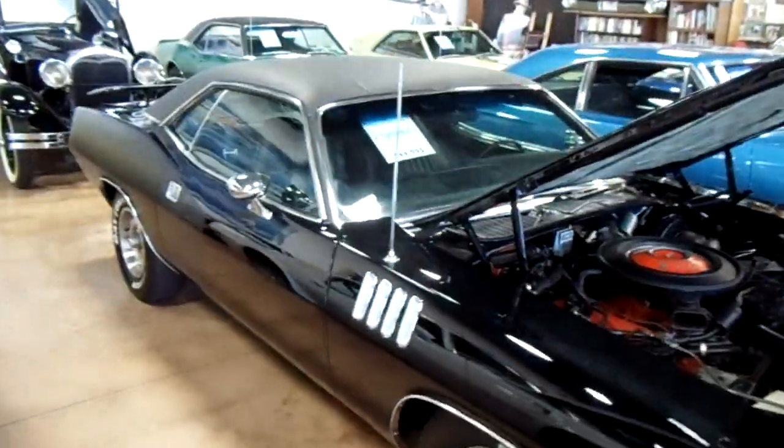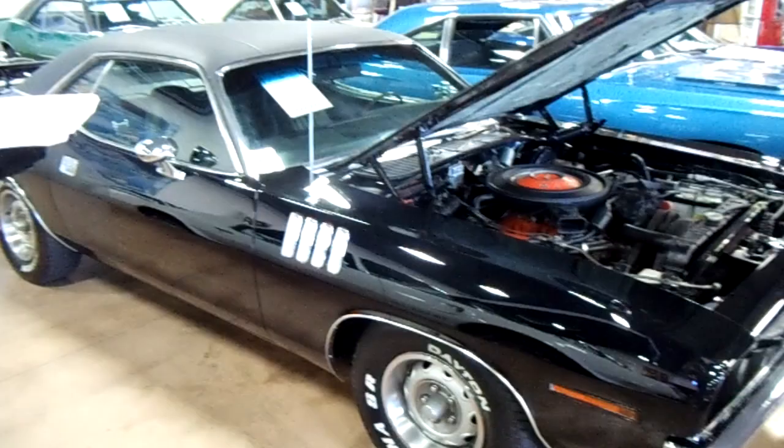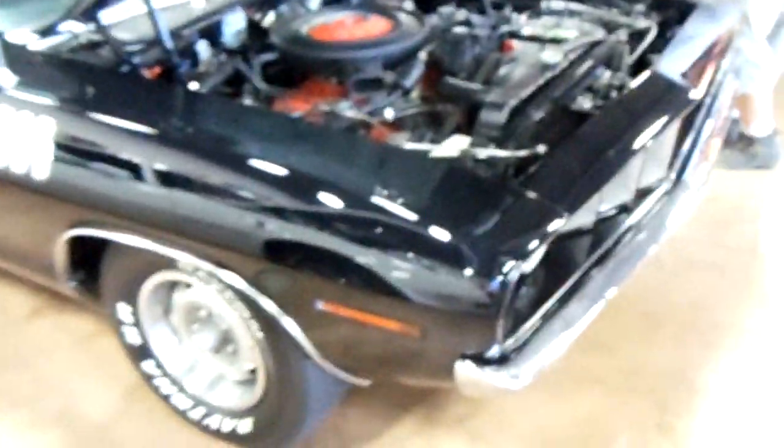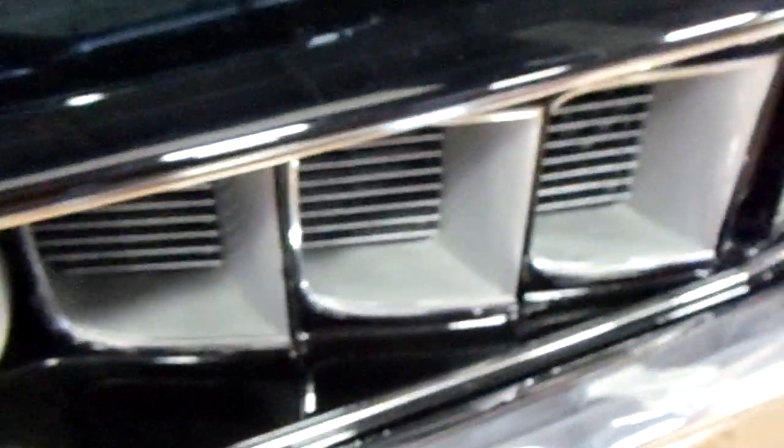Hey guys, coming to you from Fastlane Classic Cars here in St. Charles. I thought you'd like to look at this '71 Plymouth Barracuda — it's looking real tough in that black. I always like the front end on these '71s. Pretty aggressive, got the quad headlights and everything.